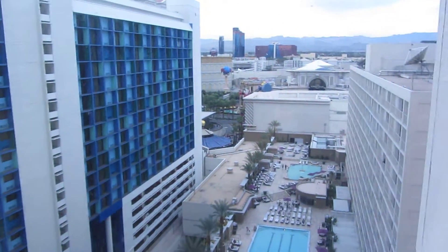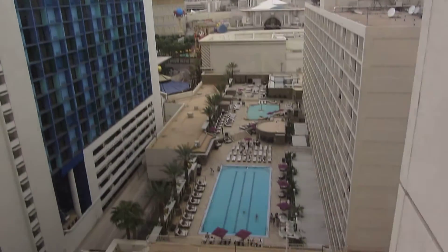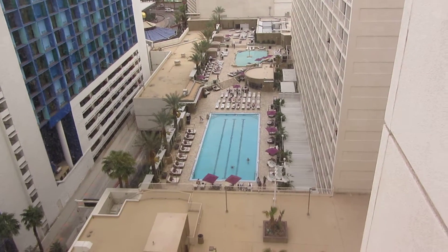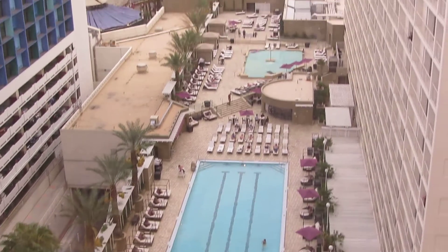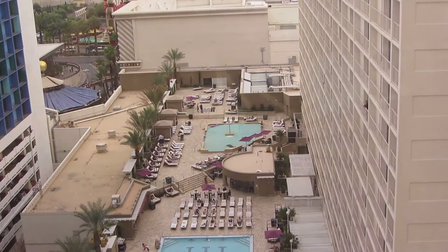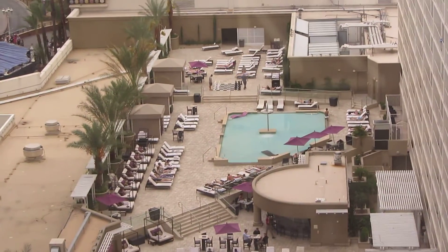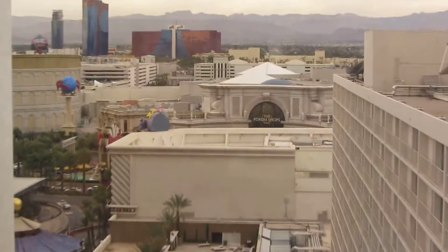Here's the view. I am looking across — we've got the pool down here. So that's the pool for Harrah's, and then I think that's like a lap pool, and then there's like a little shallow one — I don't know if that's a family pool, or it looks a little more shallow than the other one.